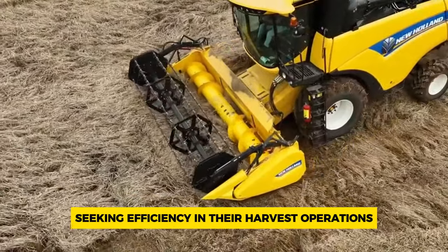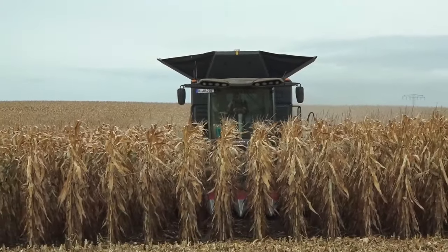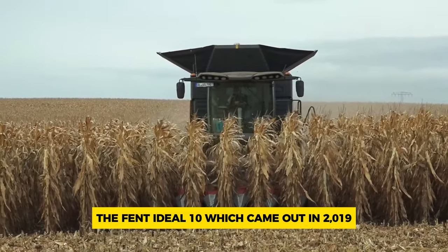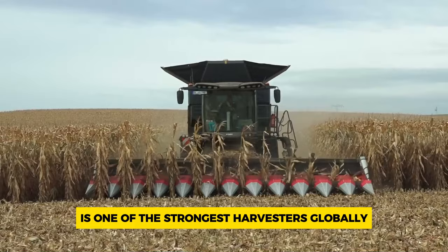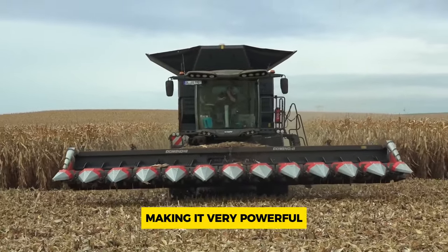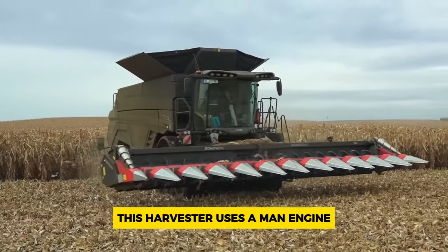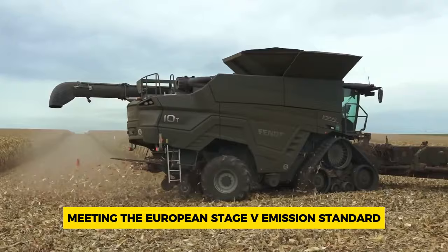Number 8: Fendt Ideal 10T. The Fendt Ideal 10, which came out in 2019, is one of the strongest harvesters globally. It can generate up to 790 horsepower, making it very powerful. This harvester uses a MAN engine with a capacity of 16.2 liters, meeting the European Stage V emission standard, which is good for the environment.